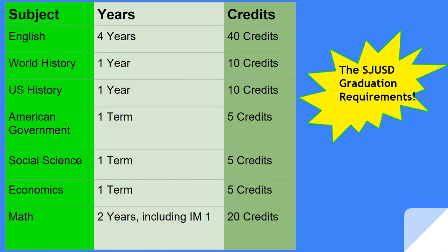You will take English all four years in high school. You must pass all four years to earn your 40 credits. You will take three and a half years of social science: world history, U.S. history, American government, economics, and five credits of a social science.